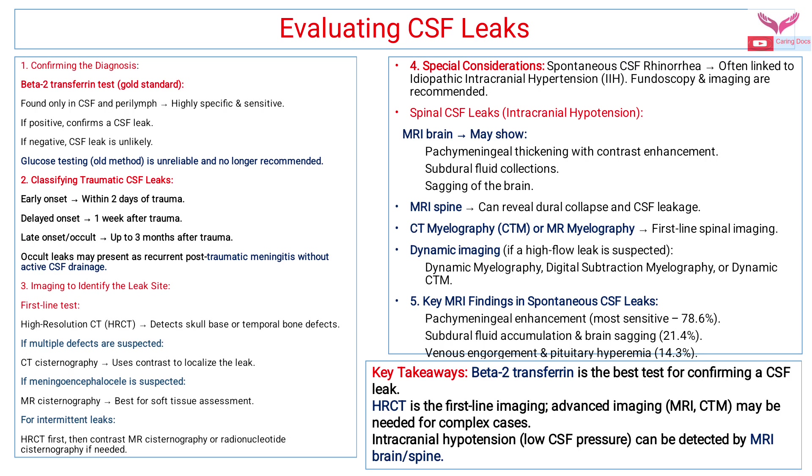Special considerations: spontaneous CSF rhinorrhea is often linked to idiopathic intracranial hypertension, so fundoscopy and imaging are recommended. For spinal CSF leaks, MRI brain may show pachymeningeal thickening with contrast enhancement, subdural fluid collection, and sagging of the brain. MRI of the spine can reveal dural collapse and CSF leak. CT myelography or MR myelography is the first line spinal imaging. For high flow leaks, dynamic myelography, digital subtraction myelography, or dynamic CT myelography may be helpful. Key MRI findings in spontaneous CSF leaks are pachymeningeal enhancement, subdural fluid accumulation, venous engorgement, and pituitary hyperemia.